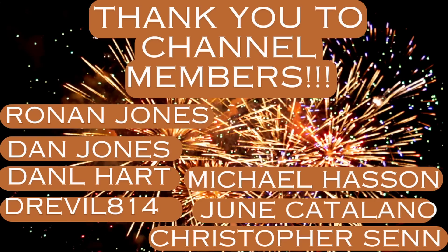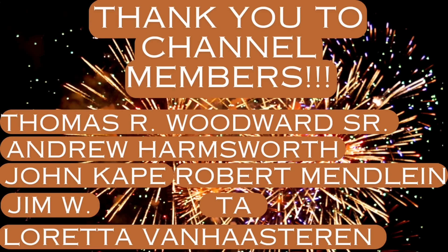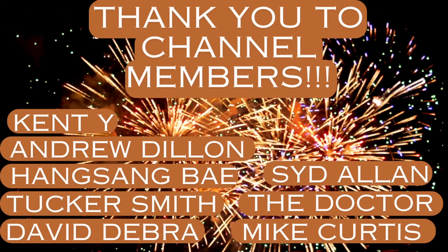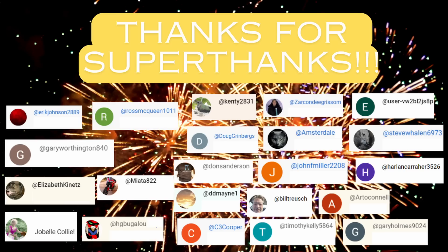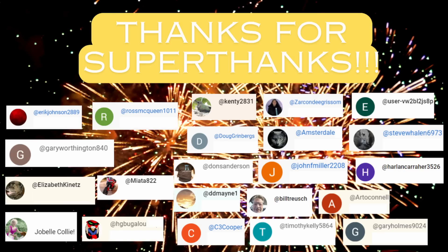I want to send a shout out to the channel members — I really appreciate your ongoing support. Also a shout out to those who have provided super thanks, which is another great way to support the channel. Check out the links in the description — I've got a couple of free digital downloads: one on the Artemis NASA program and the other on the biggest civil engineering disasters of the past 100 years. Thanks for watching everyone.